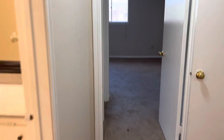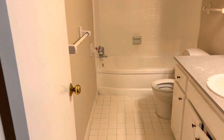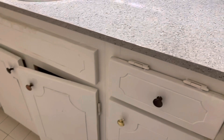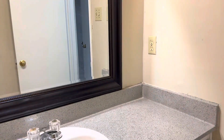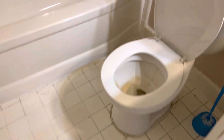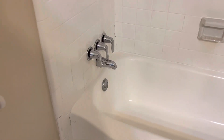Going into the second bedroom. This is a hall — full bath. Toilet. There's some caulking and some work that needs to be done in here for sure, but nothing too crazy.